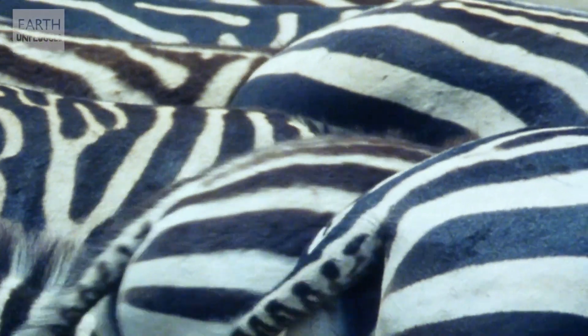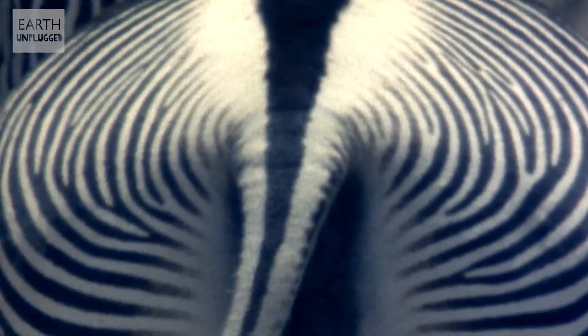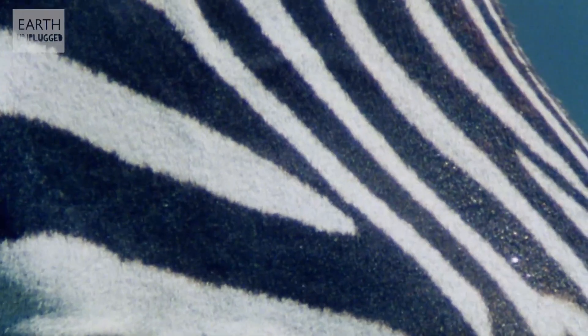But the theories don't stop there. The third idea is that, like a barcode, their stripes help identify their own species. So much so that when an ass was painted with stripes and let loose into a zebra herd, he was accepted as part of the tribe. Apparently, he even got lucky.